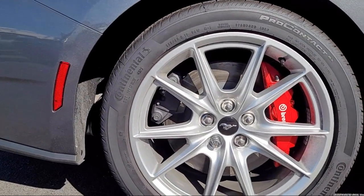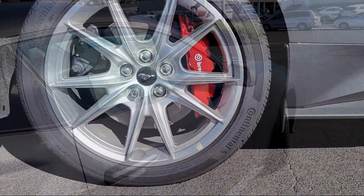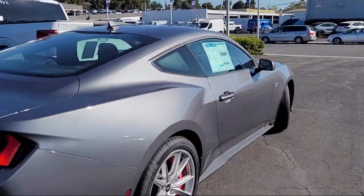It also features a leather steering wheel with auto tilt-away, rain sensitive windshield wipers, auto high beam headlamp control, and keyless entry.